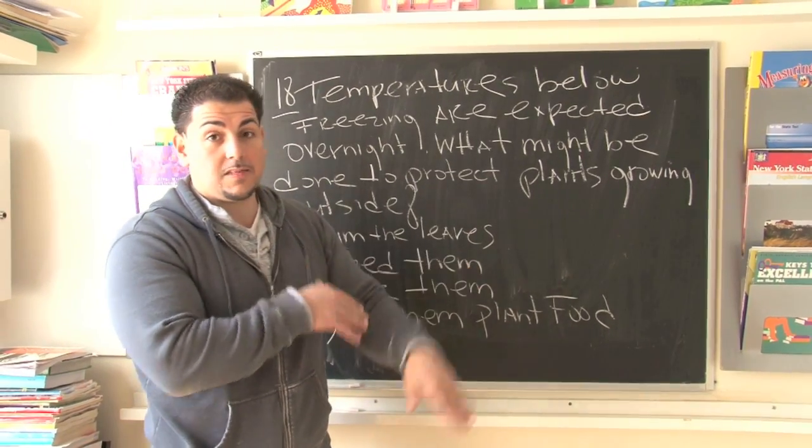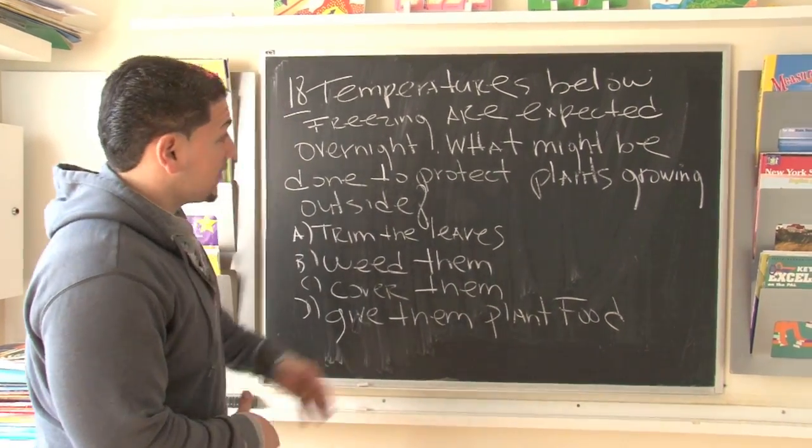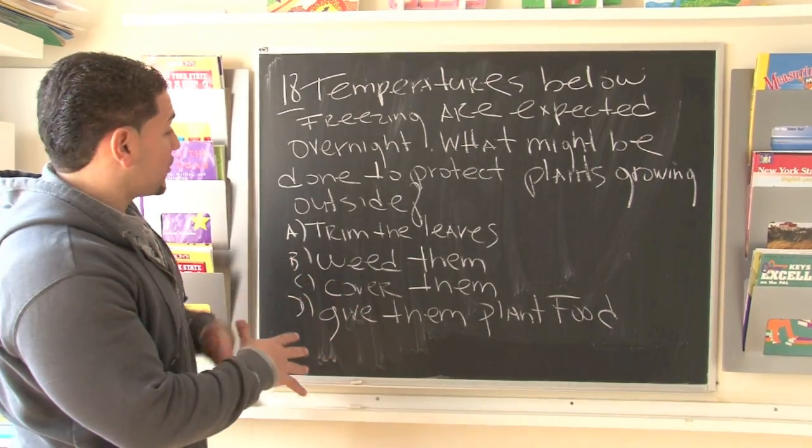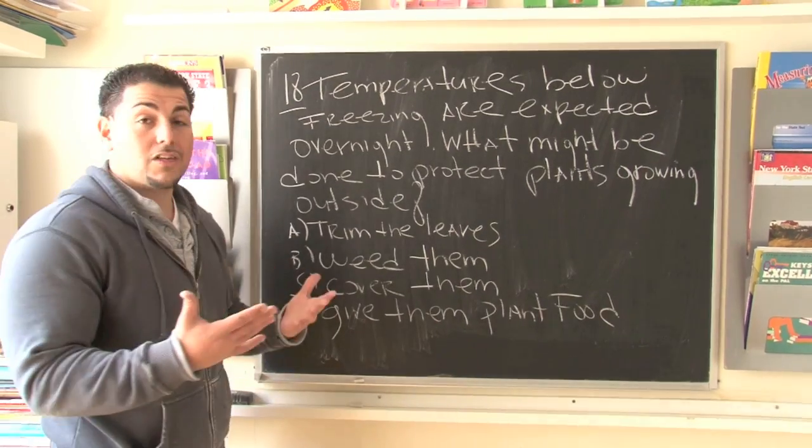Although we seek shelter inside, the plants outside don't have that luxury. It says: what might be done to protect the plants growing outside? So there's some key things you might want to do. What are our choices?